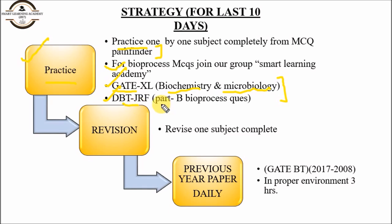Also practice from DBT JRF — Part A is obviously important, but from Part B, do selected questions, not all. Focus on selected bioprocess questions from Part B. It will help you solve bioprocess numericals and understand the basic concepts of bioprocess engineering.